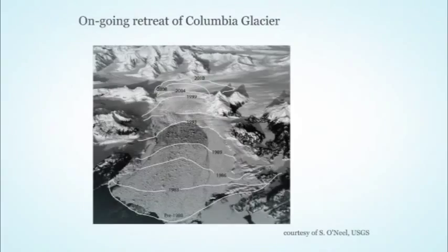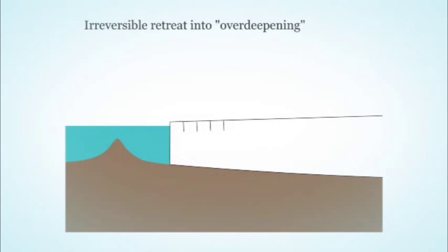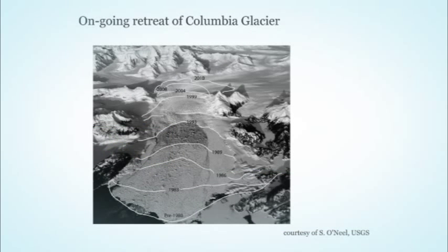A great example is Columbia Glacier. Prior to about 1980, the terminus was sitting on a shallow shoal of sediment. Right around 1980, the glacier was thinning, retreated off that shoal into deeper water, and initiated a very rapid retreat. This is showing the location of the terminus at different points in time over the last 30 years. It's continuing to retreat up into this branch and is expected to continue retreating for quite a while.